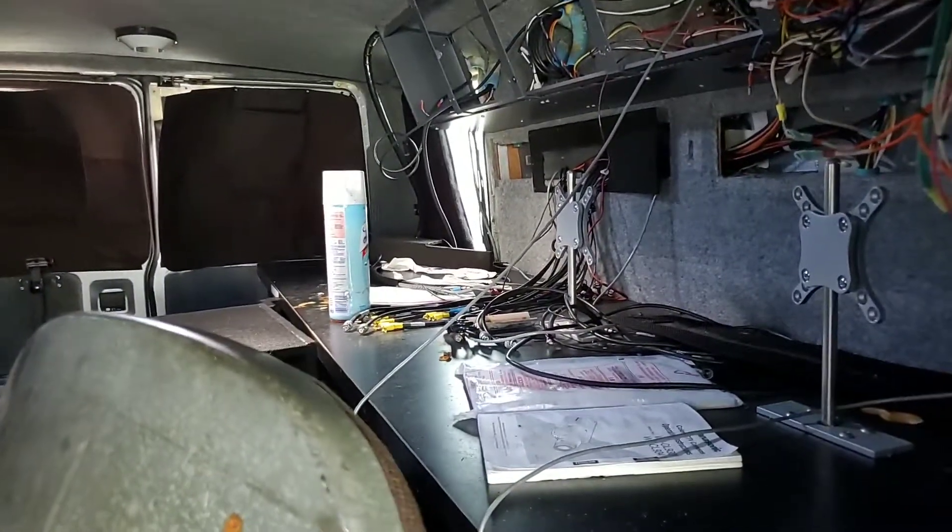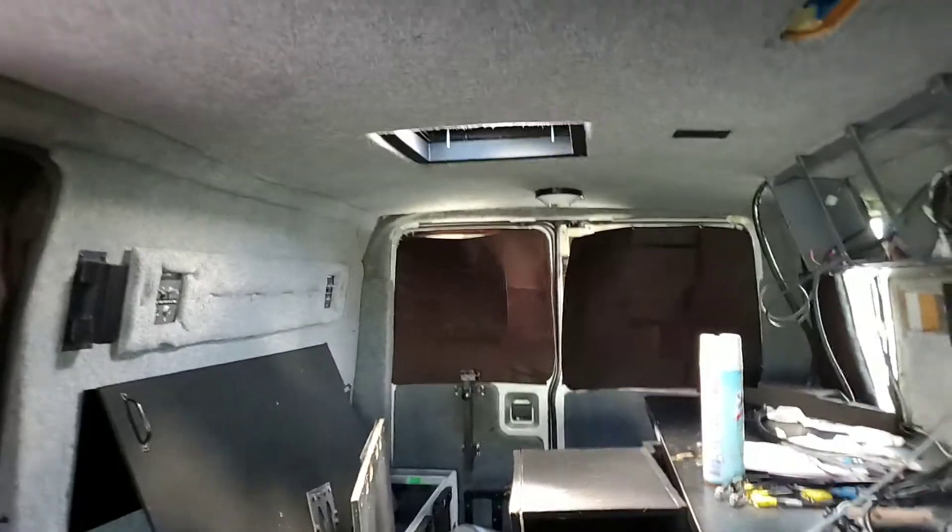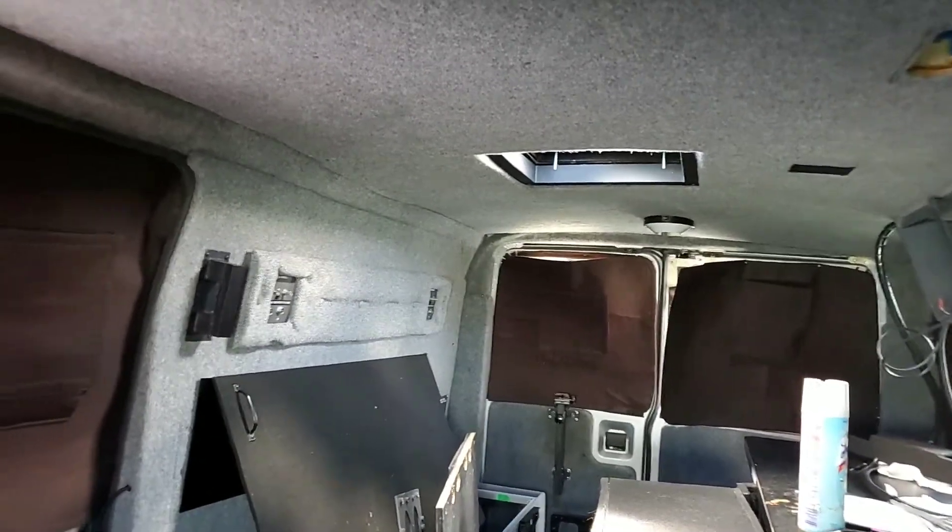Has a desk with computer monitor stands. Also has a hole in the roof from a previous telescopic camera.